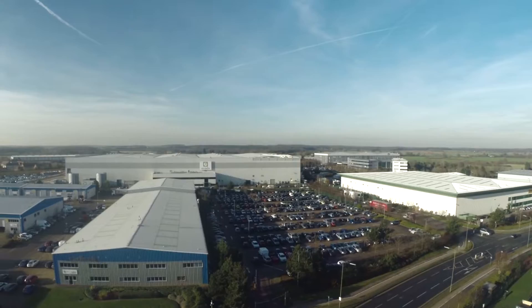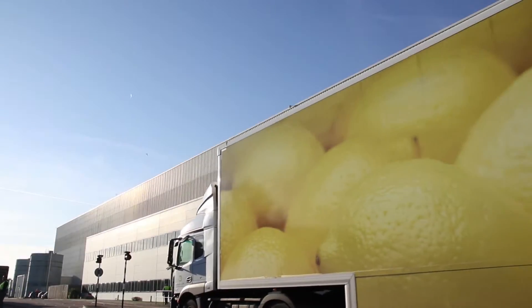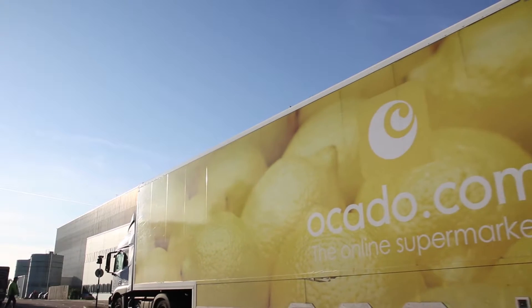I'm Mark Wilson. I'm a Divisional General Manager at Ocado. I've been at Ocado for 14 years. I head up the Operation Exxon stream, which looks at optimizing everything we do.